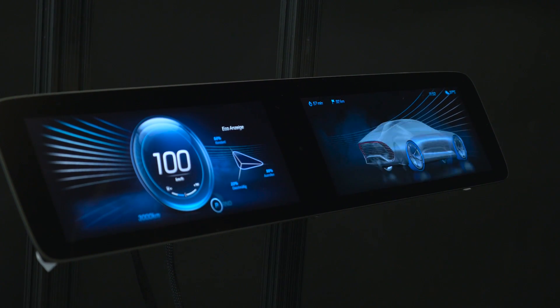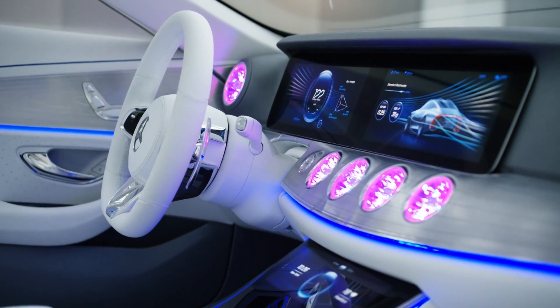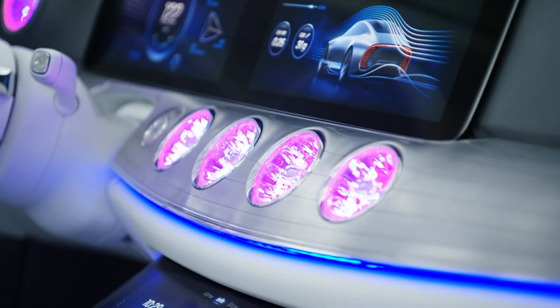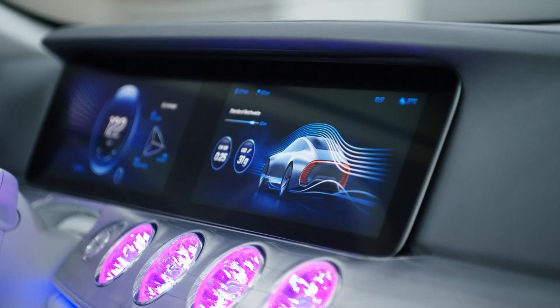The conversations we were having with Mercedes about their user interface project coincided with an internal technology project I was running to create a next-generation viewport renderer. It was pretty obvious that if we gave them this technology we were developing internally, we could give them the tools to design their user interfaces and also the technology to deploy it in-car. This was really the first time we had to build a completely fully 3D digital environment running in real time.